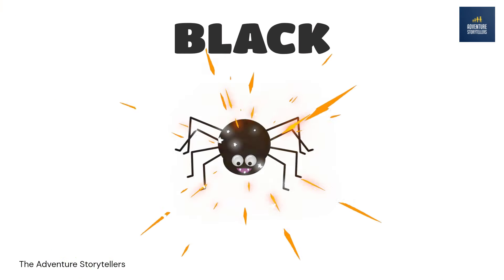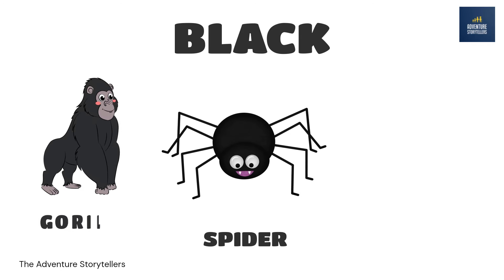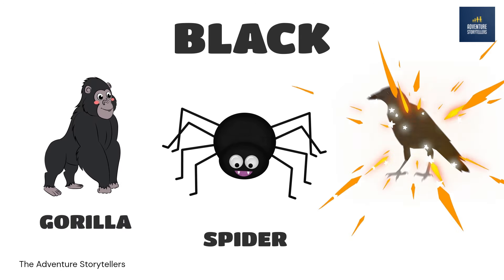Black. Spider black. Gorilla black. Crow black.